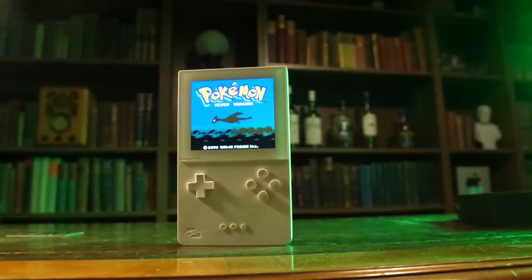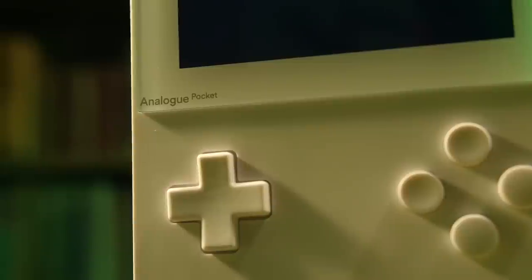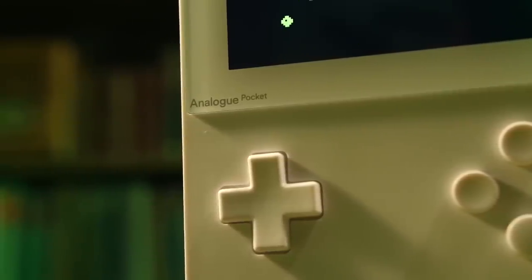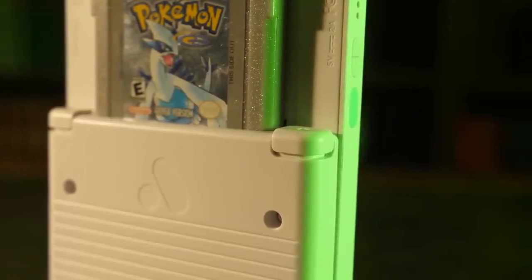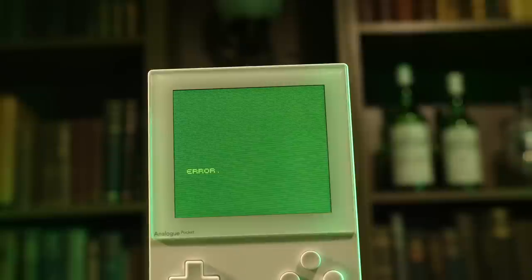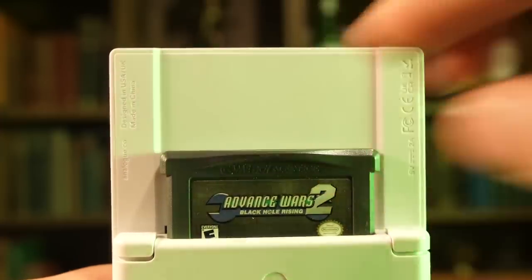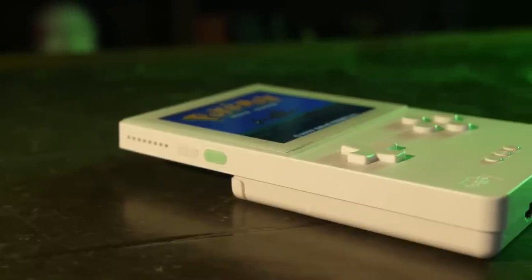Made by Analog, a company who specialize in remaking old consoles for the modern age. The Analog Pocket is built to replicate the golden era of the Game Boy, natively playing cartridges from the original, Color, and Advanced versions with no emulation. The nostalgia absolutely screams out of this product, but with a few huge twists.